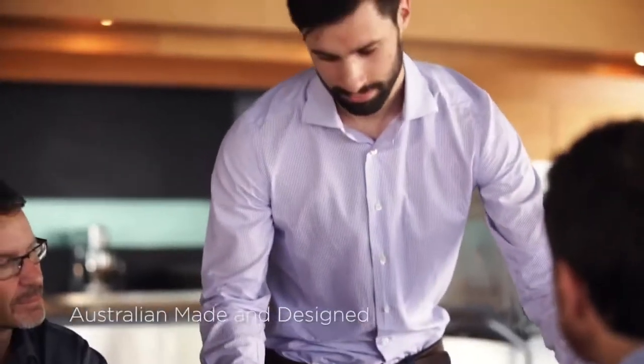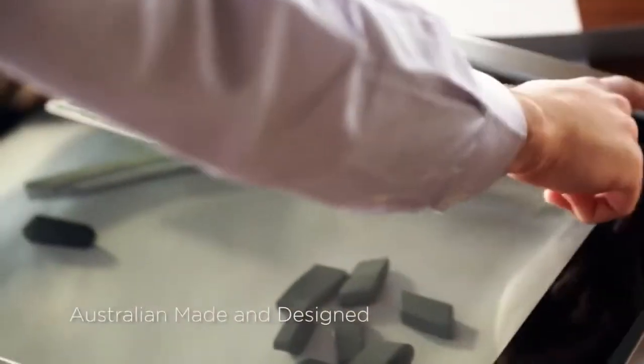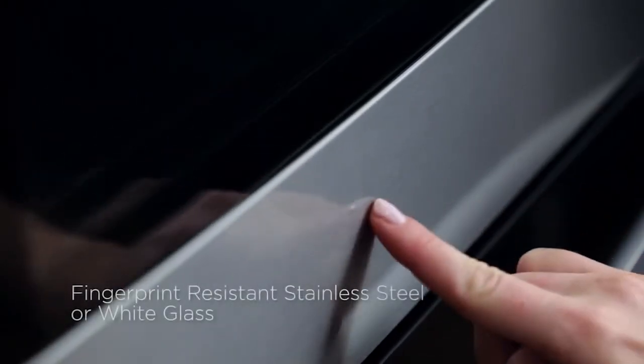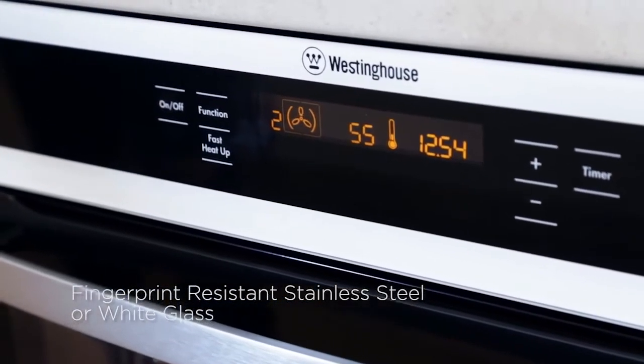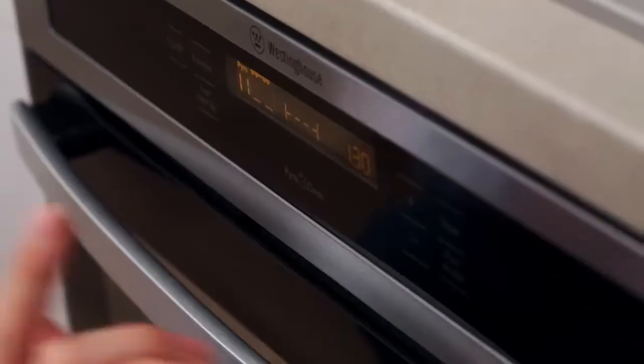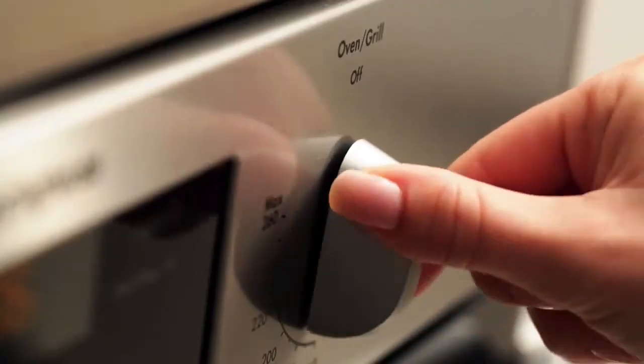The new range has been designed and manufactured in our state of the art factory in Adelaide. In the range you have a choice of fingerprint resistant stainless steel or white glass finishes. You can choose from electronic touch on glass models or knob controls.